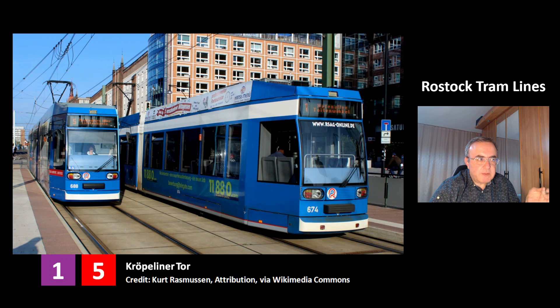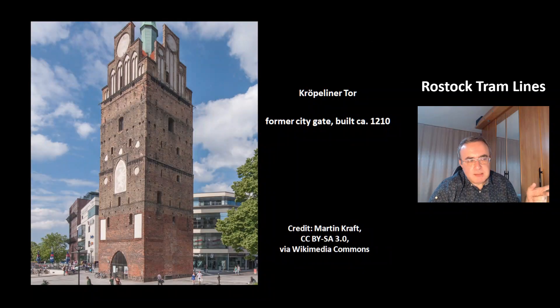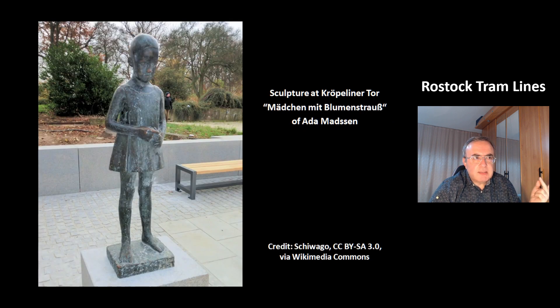These are the lines 1 and 5 at the station Kröpeliner Tor. This is the Kröpeliner Tor, which is a former city gate. It was built around 1210. This is a nice sculpture at the Kröpeliner Tor. It's called Mädchen mit Blumenstrauss from Adam Matzen. Mädchen mit Blumenstrauss means a girl with a bunch of flowers.